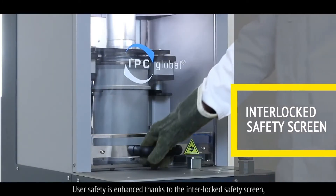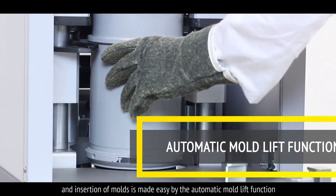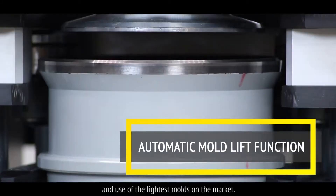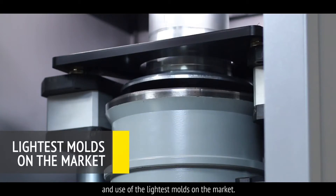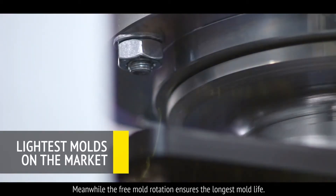User safety is enhanced thanks to the interlocked safety screen. Insertion of moulds is made easy by the automatic mould lift function and use of the lightest moulds on the market. Meanwhile, the free mould rotation ensures the longest mould life.